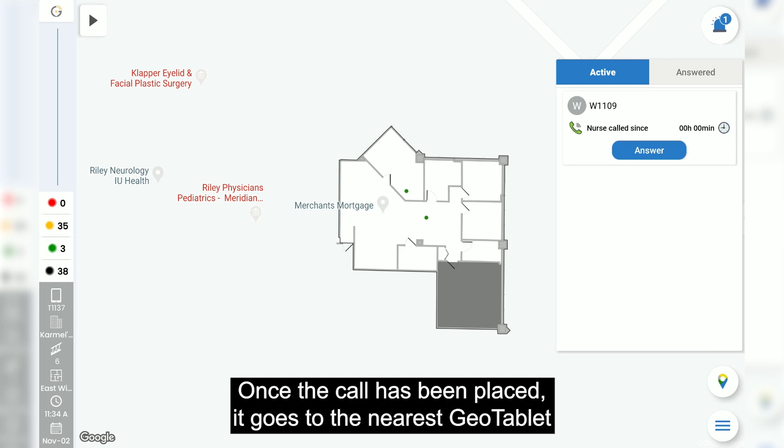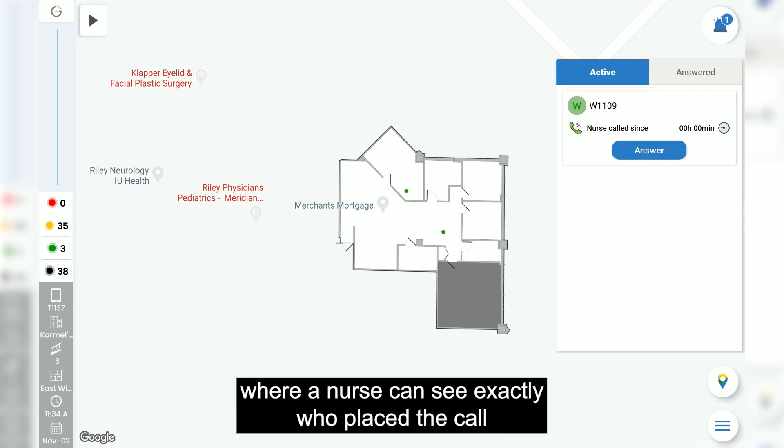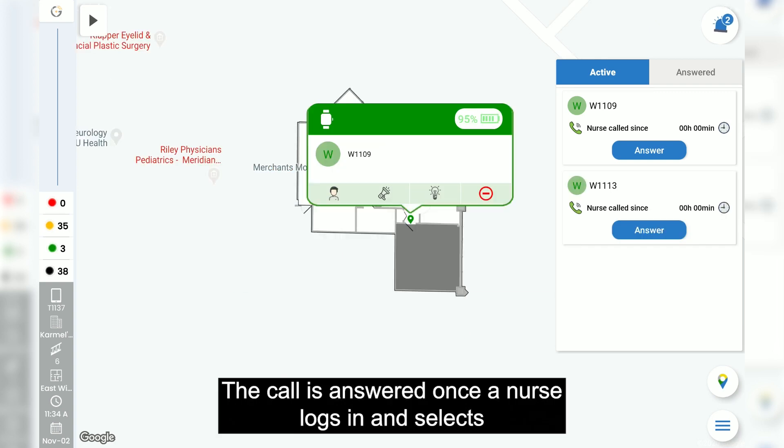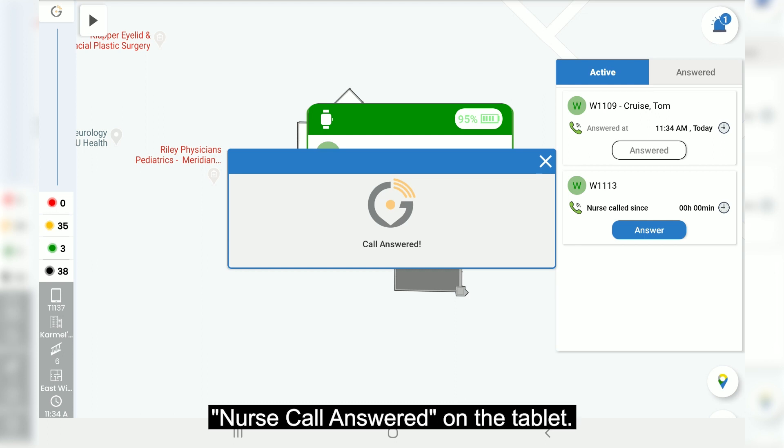Once the call has been placed, it goes to the nearest GeoTablet where a nurse can see exactly who placed the call and where they are. The call is answered once a nurse logs in and selects nurse call answered on the tablet.